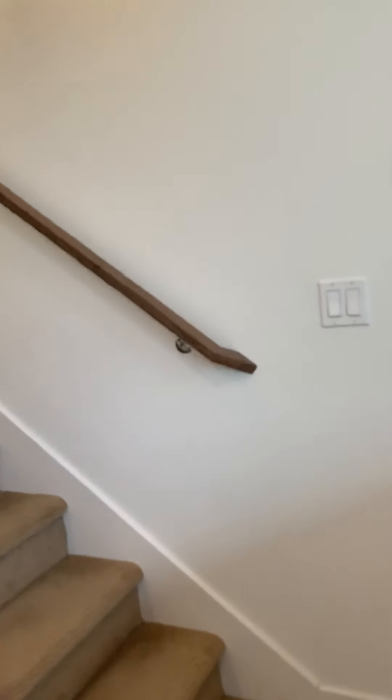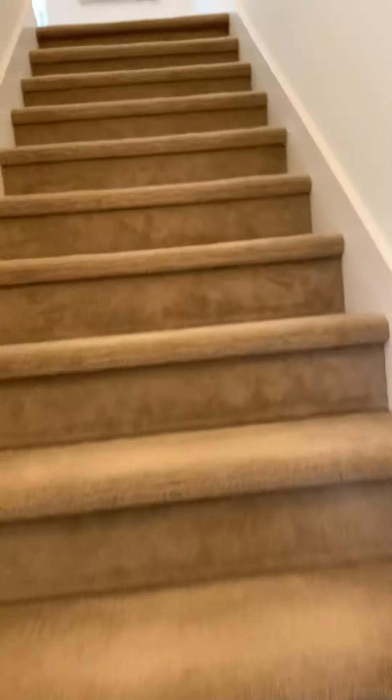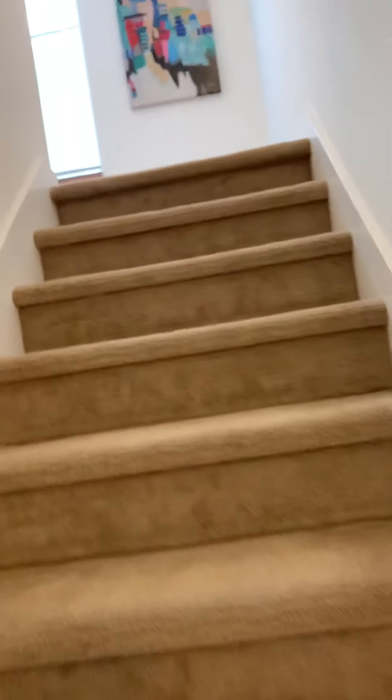Because this is a south-facing unit, it gets great light. It's actually a cloudy day here in Seattle and this place is pretty sunny.